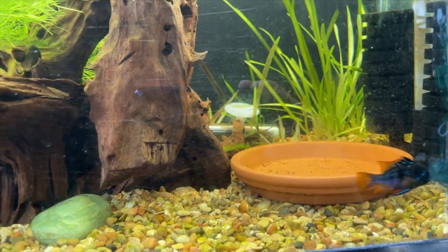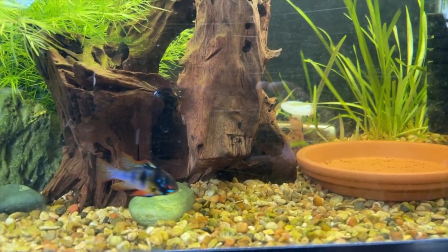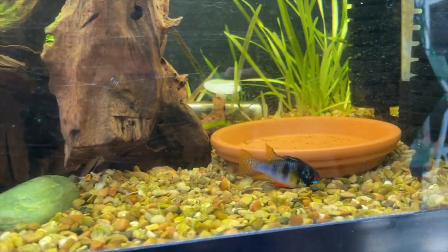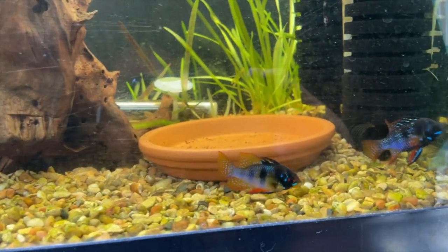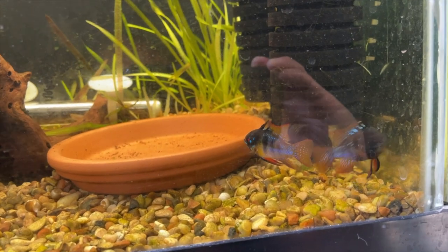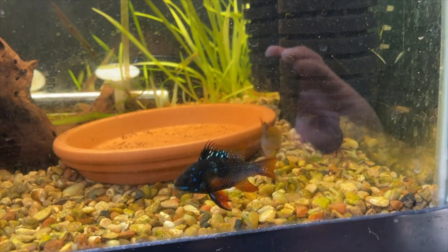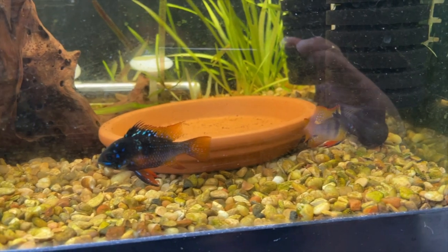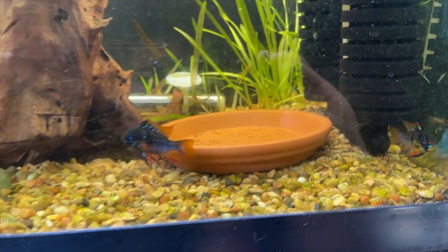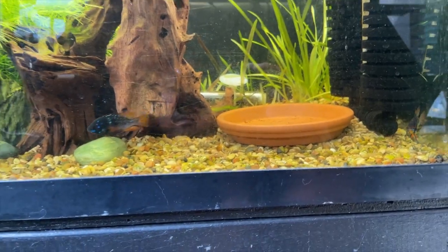Hey, what's up YouTube? So today something pretty interesting happened in my fish room. These are my German black rams that I've had for quite some time now. I've only had one successful batch out of these guys, and I actually lost the original father, so this is a new male. I haven't tried to breed these in a while, but I finally decided to try again.